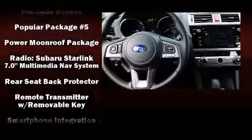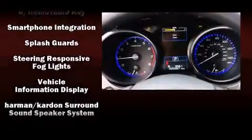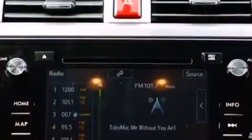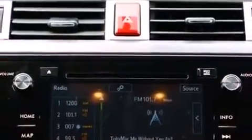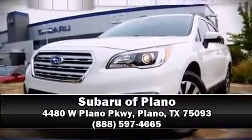Additional safety features include traction control and four-wheel disc brakes with ABS. Sophisticated all-wheel drive assures superb handling in any weather condition. Please don't hesitate to give us a call.